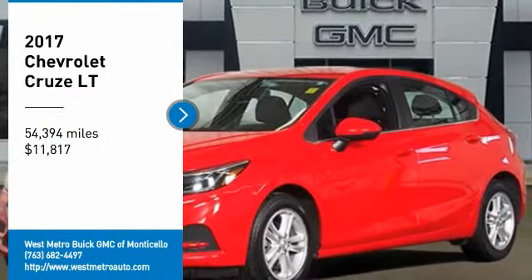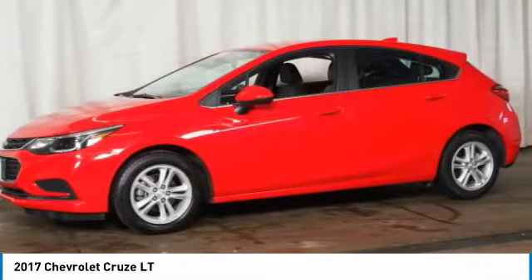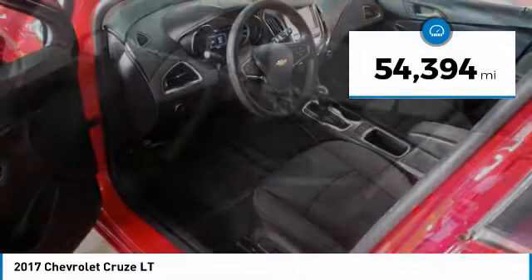Make a great choice today with the 2017 Chevy Cruze. The Cruze blueprint calls for more than you'd expect and is priced below $15,000. This vehicle has less than 55,000 miles.